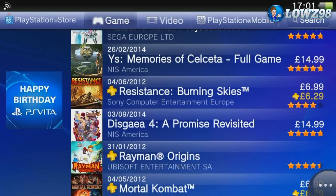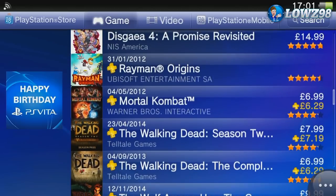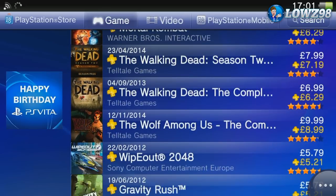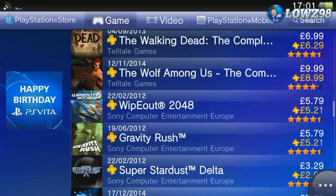Resistance Burning Skies wasn't really a great game, but if you're looking to bolster your FPS collection on the Vita it's always worth it at £6.99 — you won't get a much better price anywhere else. Looking further through the sale, you've got Walking Dead, Rayman Origins, and Mortal Kombat. The complete Season 1 of The Walking Dead is £6.99, which is the usual sale price. The Wolf Among Us is £10 — it's a relatively new game so it's always worth checking out.